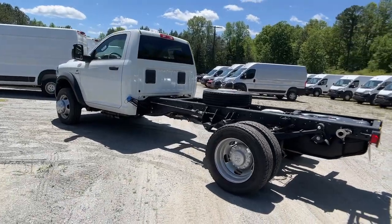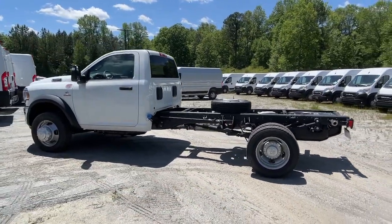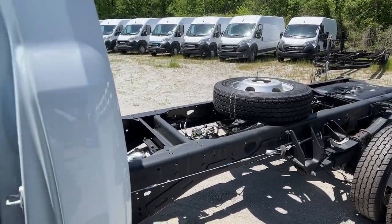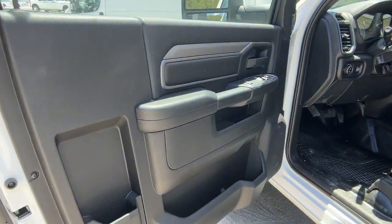These are just some of the great options this vehicle comes with: satellite radio, backup camera, keyless start, fog lamps, four-wheel drive, and remote engine start.